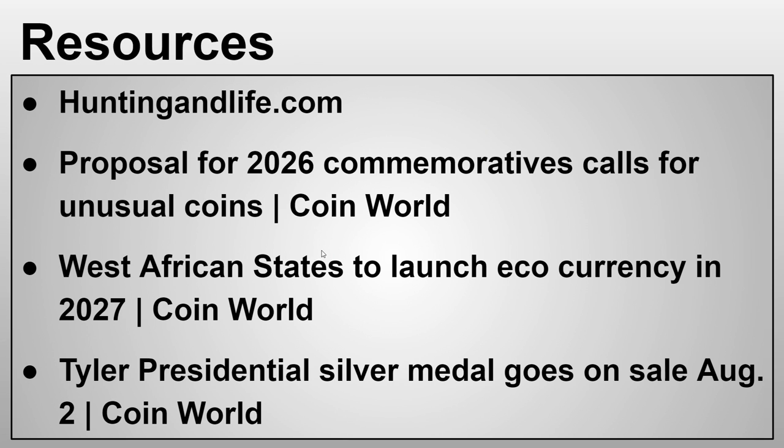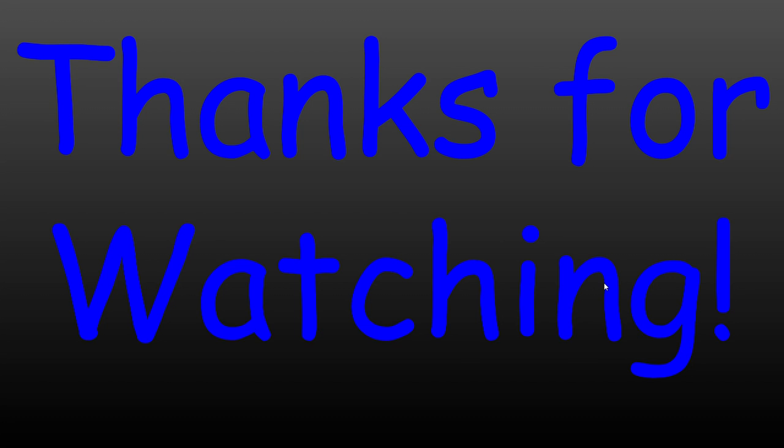My resources for today are huntinglife.com for the hunting information, 'Proposal for 2026 Commemoratives Calls for Unusual Coins' from Coin World, 'West African States to Launch Eco Currency in 2027' from Coin World, and 'Tyler Presidential Silver Medal Goes on Sale August 2nd' from Coin World. Thanks for watching — if you have any questions, post them in the comments, and I'll see you in the next video!